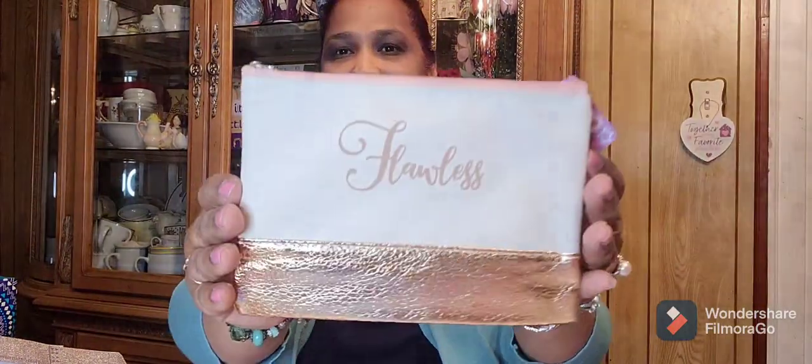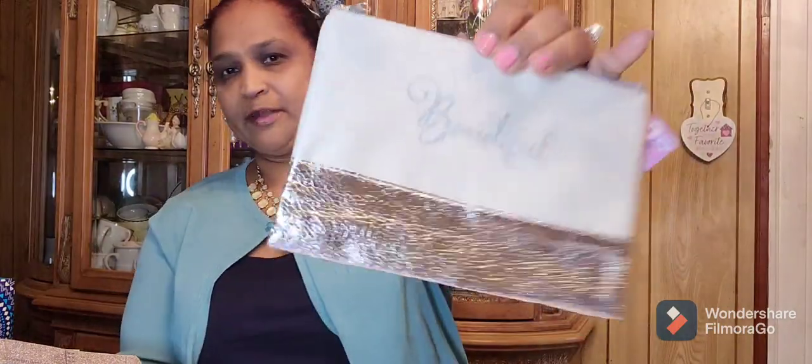Then I got this one that says 'flawless.' Look at that, absolutely gorgeous. Look at the bottom of it, really pretty. And again, check your zippers — I always check mine in the store before I leave because I hate going back to return anything. Then the other one I have is this one that says 'beautiful.' I love the font on it. It says 'beautiful' with a beautiful silver on the bottom.